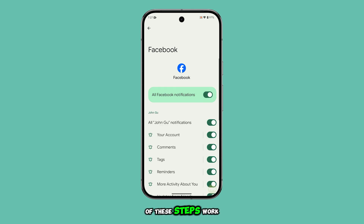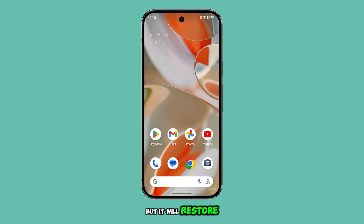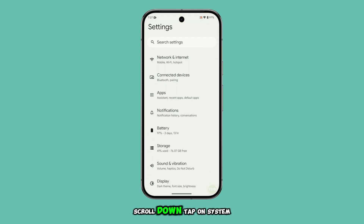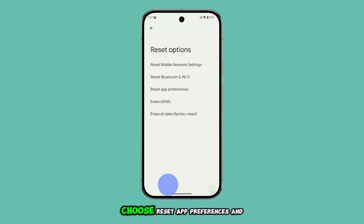If none of these steps work, you might need to reset the app preferences on your Pixel 9. This won't delete any personal data, but it will restore all app settings to their default state, which can resolve persistent issues. To do this, open Settings, scroll down, tap on System, then tap Reset Options. Choose Reset App Preferences and confirm your choice.